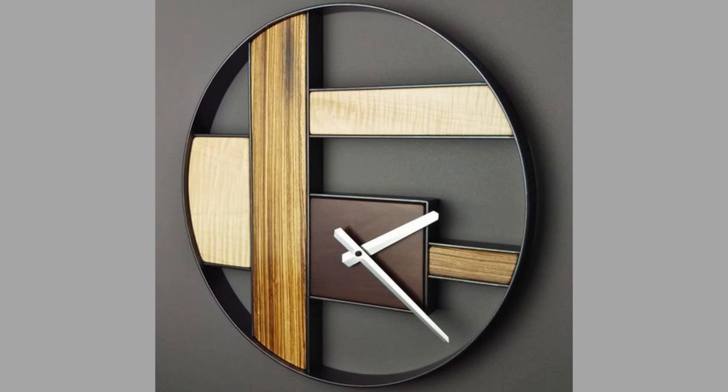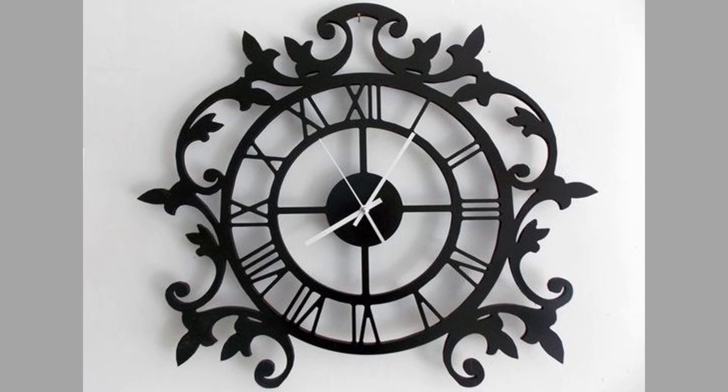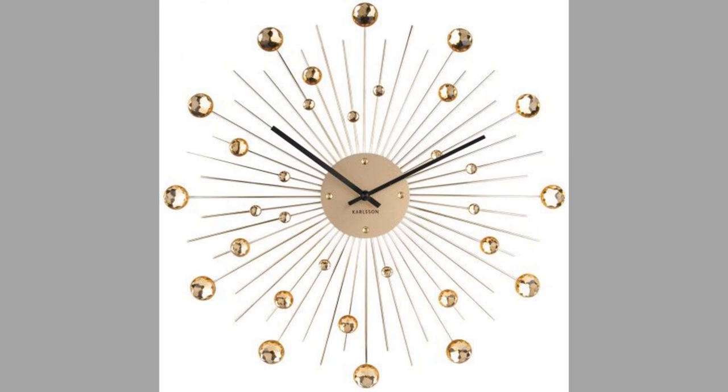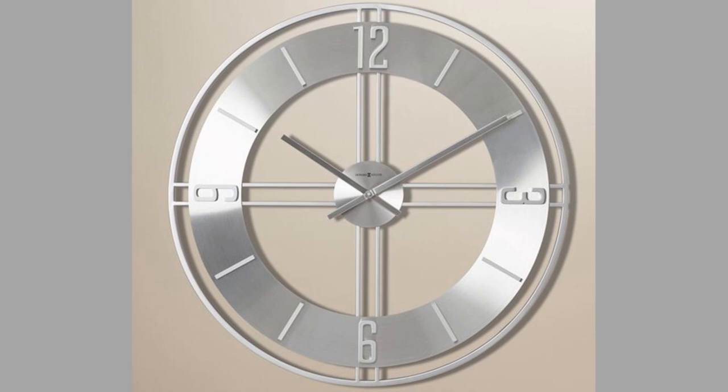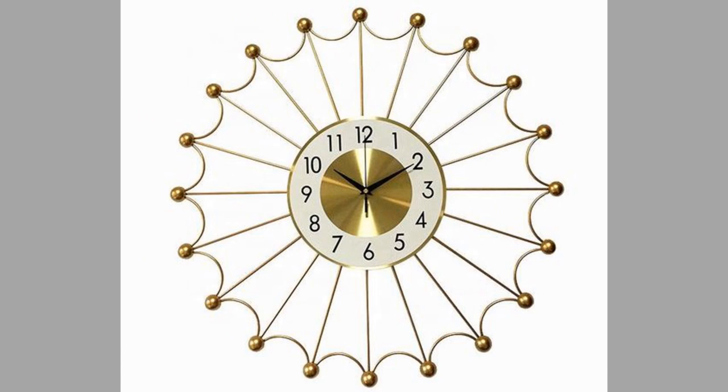In 1250, the artist Villard de Honnecourt illustrated a device that was a step toward the development of the escapement. Another forerunner of the escapement was the horologia nocturna, an early kind of verge mechanism to operate a knocker that continuously struck a bell. The weight-driven clock was probably a western European invention, as a picture of a clock shows a weight pulling an axle around, its motion slowed by a system of holes that slowly released water.